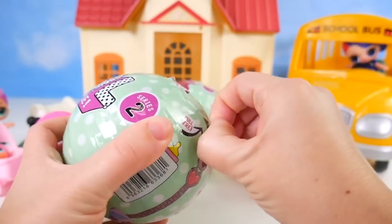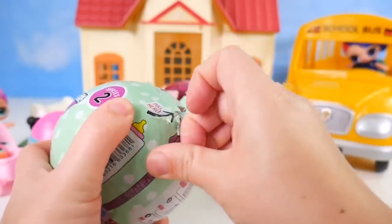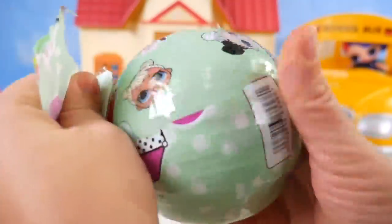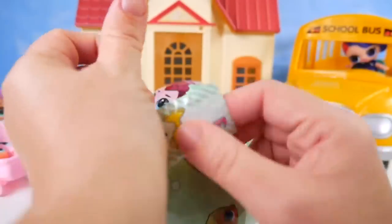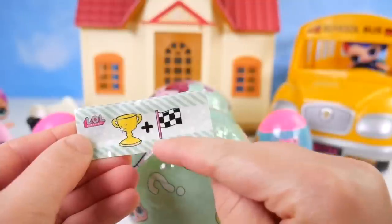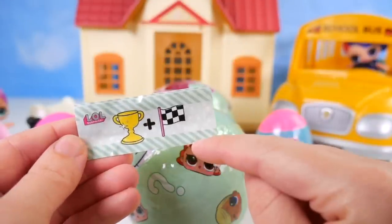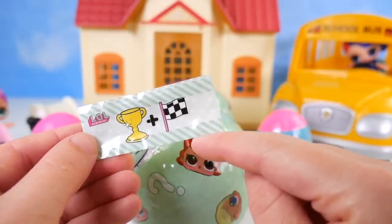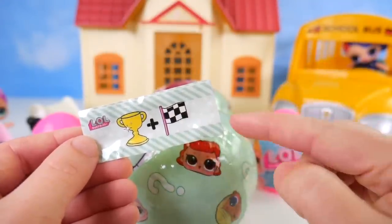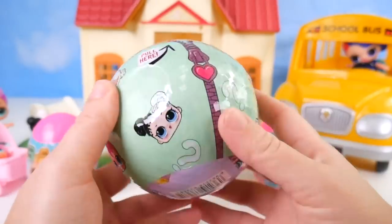I'm going to go ahead and peel this open. That didn't want to peel very well, so I'll just kind of tear it around. Okay, here's the secret message — it was facing out. Look at this: it shows you the picture, but it doesn't actually tell you what the secret message is supposed to be. Maybe trophy winner? It doesn't say.